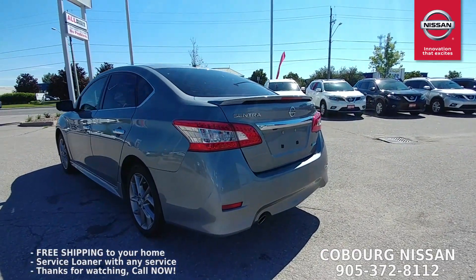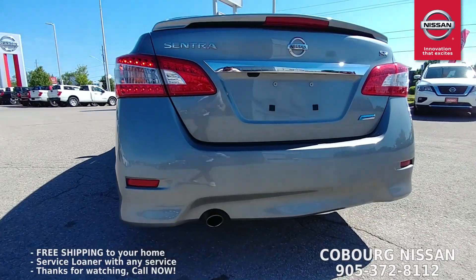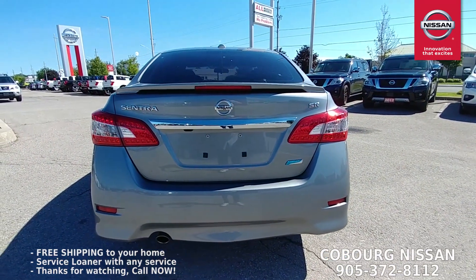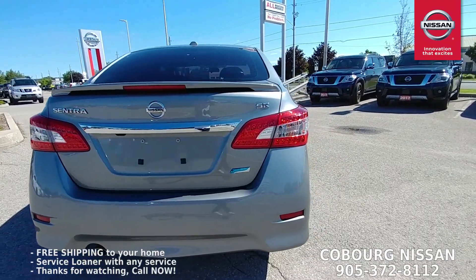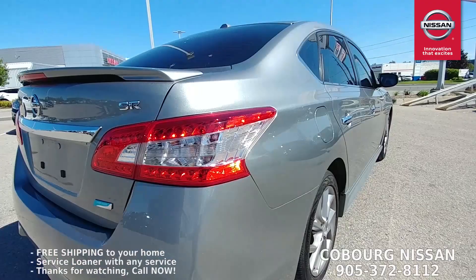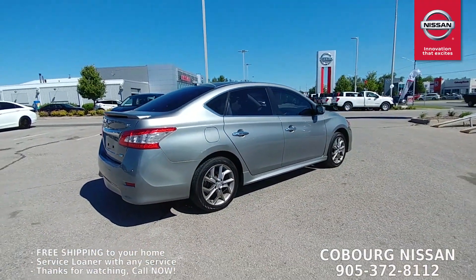Coming around the back, you can see it's got a raised spoiler that really finishes off the back end. Right down below we have the stainless steel exhaust tip — really nice looking car from the back. LED tail lights, nice and bright, super quick, and it's got the SR badging on there. I love the Sentra SR, it is such a good-looking car.